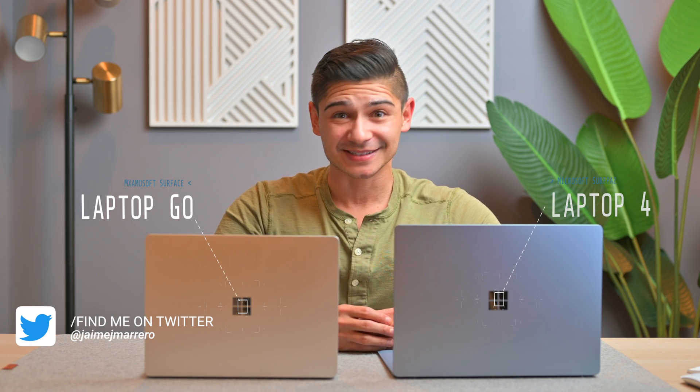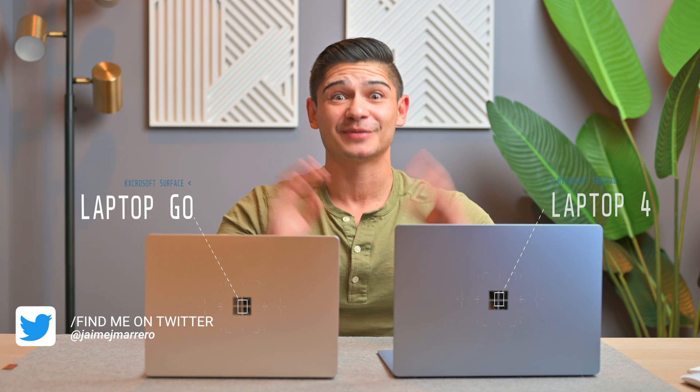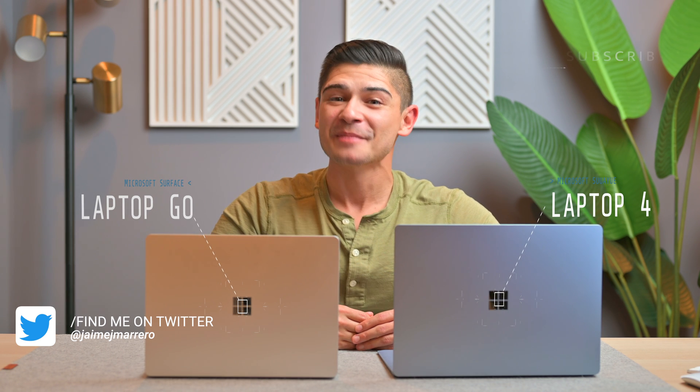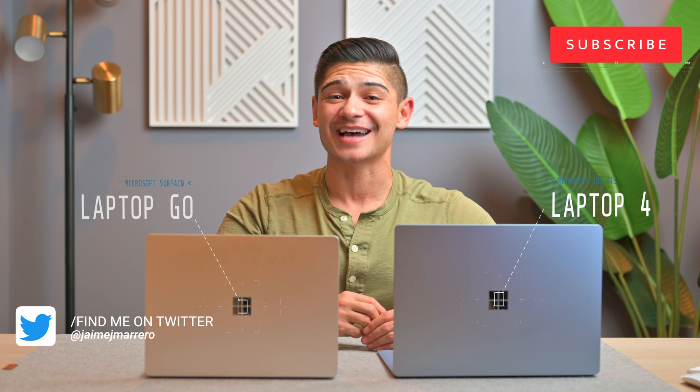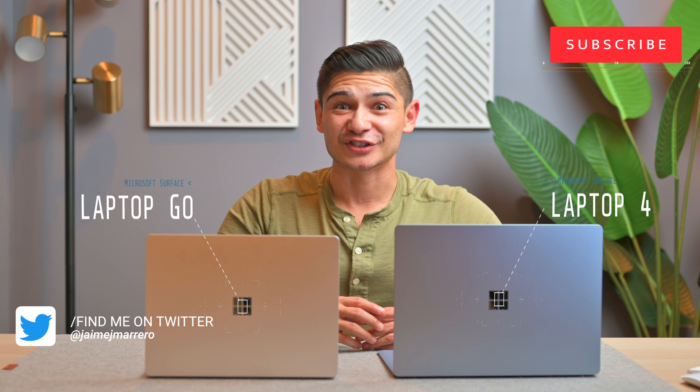So if you are looking to make a buying decision, hopefully this will help you out. Because when I first stepped into the Microsoft world, I was so confused — there's so many things to choose from. But like I say for all of my comparisons, ultimately it's up to you to decide what's going to work for your lifestyle, your needs, as well as your budget.